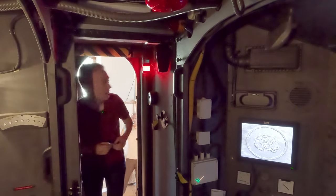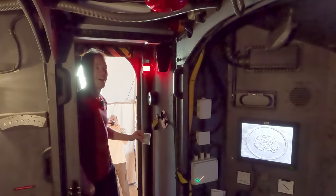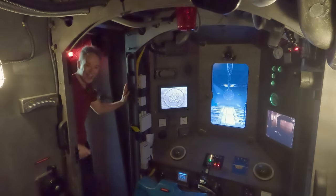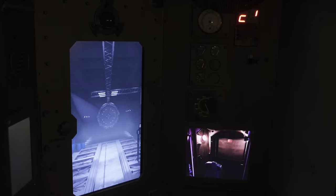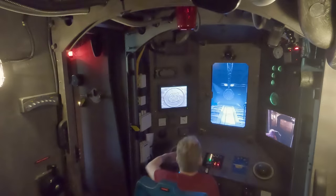The badge on your left. Badge on my left — slide. Welcome. Oh, wow. This is incredible.